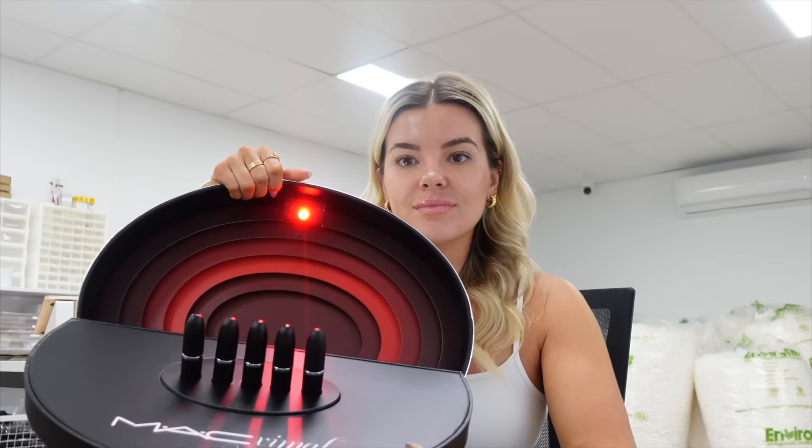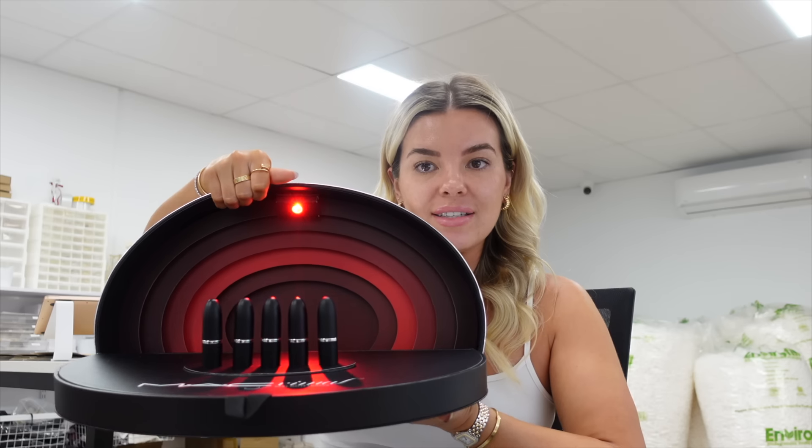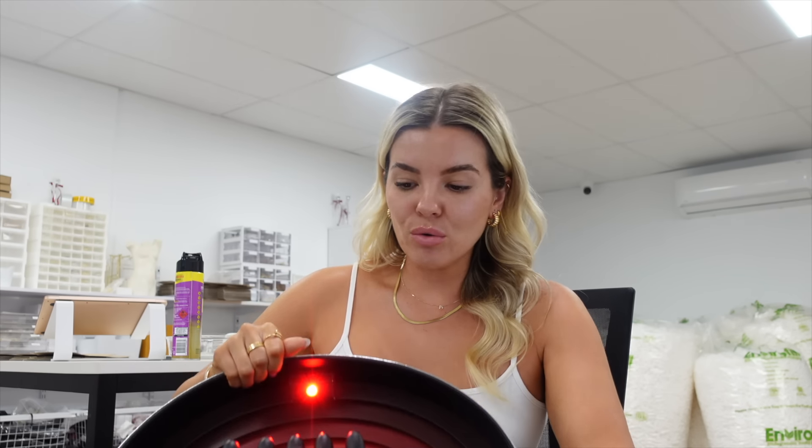And then I got this package from MAC - how extra is that? It's just matte shades of their most popular colors, like Honey Love and Velvet Teddy. I am going to go for a sunset walk on the beach. I would be lying if I said I wasn't stressed about outfits for Coachella - I have no idea what I want to wear. Part of me wants to wear something leopard print inspired, like a dress or maybe even a skirt.